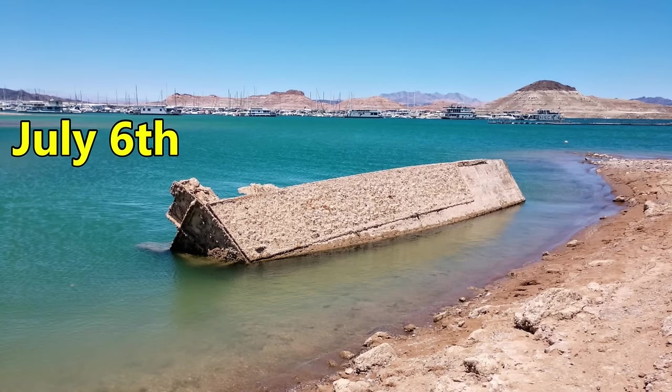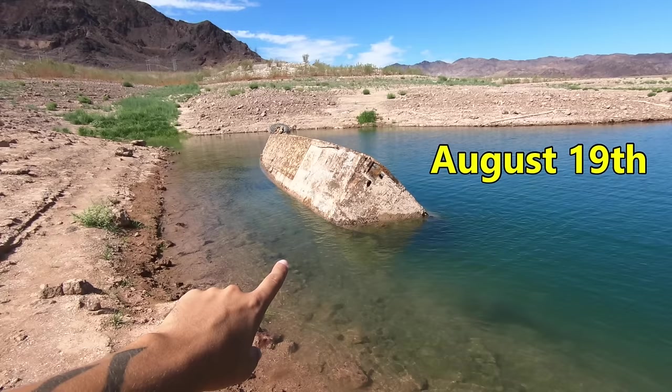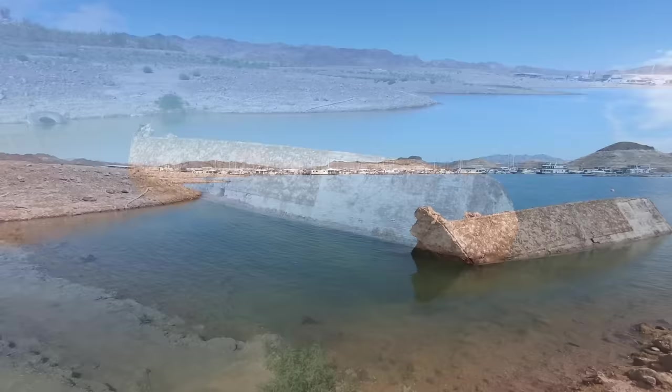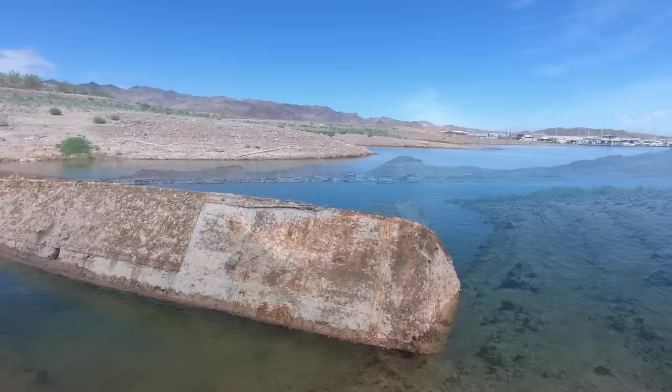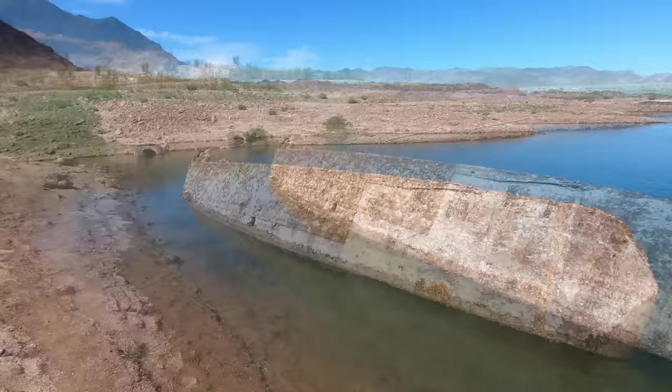Here's a photo of the Higgins boat I first took on July 6th. Here's another photo I took on July 28th, and of course here's where it sits today. It's crazy how much the water levels can fluctuate within only a couple months. It's crazy to see how much a lake can drop in just weeks, but it's even crazier to see how much it can fill up with the right amount of rain.